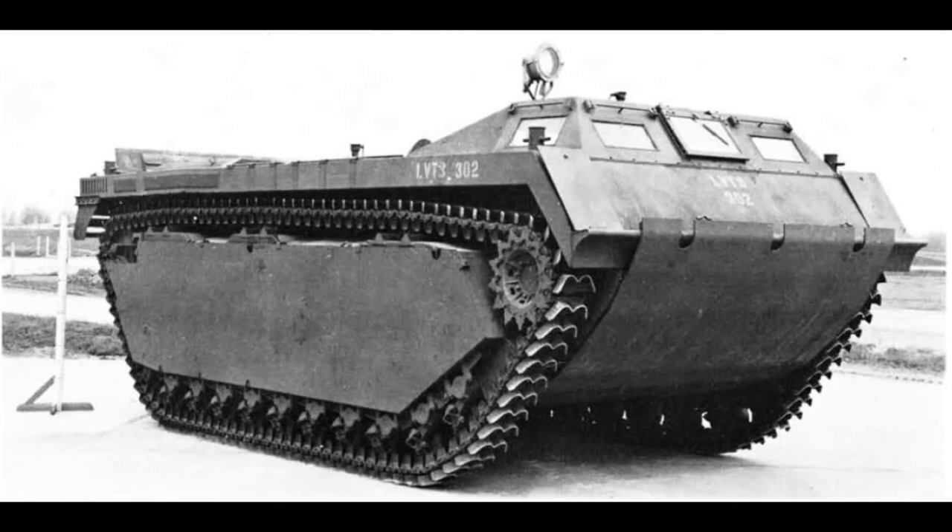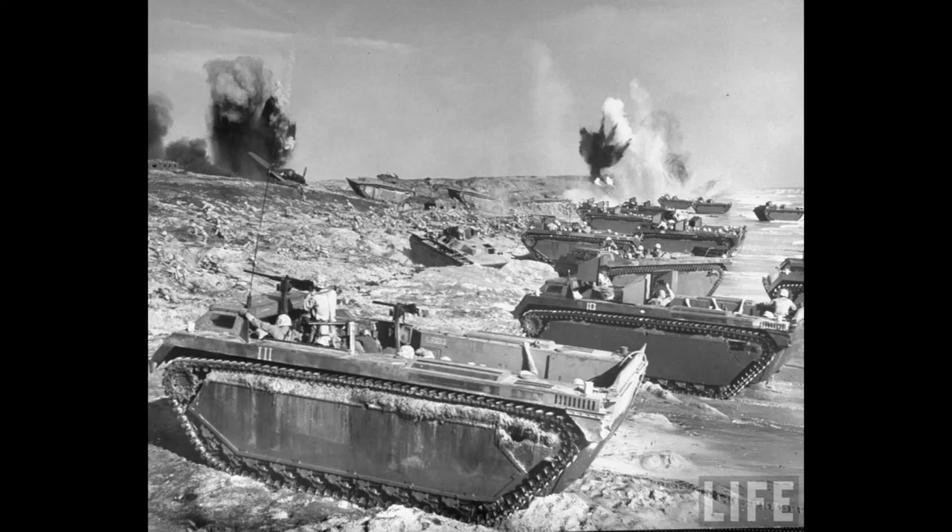Starting design work earlier but entering service later, the LVT-3 Bushmaster instead opted to move its engines to the side sponsons and switch from the powertrain of the older M3 Stuart to that of the M5 Stuart. This resulted in a similar layout to the LVT-4, usually unarmored and able to carry the same number of troops or a payload of 4.5 tons. This version would have its combat debut in 1945 and see service until its replacement in 1955.